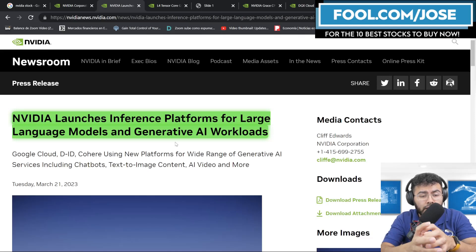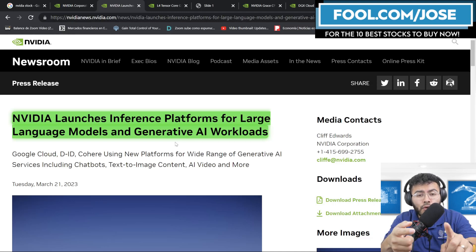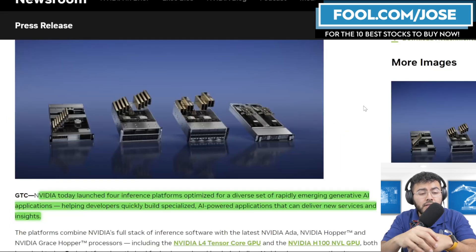NVIDIA announced a few new products for their inference platforms for large language models and generative AI workloads. In today's episode, I want to take a closer look at these new solutions, their growth opportunities, and more importantly, the company did have a Q&A session yesterday where they shared even more insight on these products.